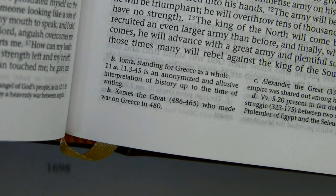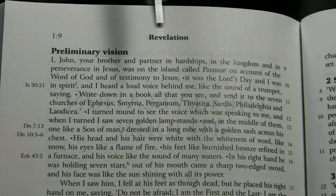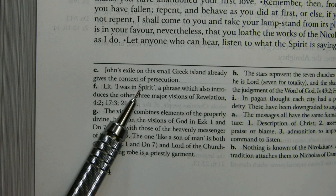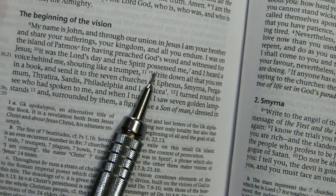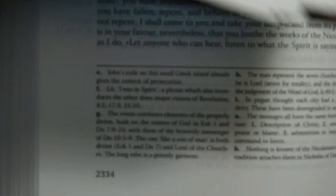Another footnote mismatch: at Revelation 1:10 the Revised NJB reads 'It was the Lord's day, and I was in spirit,' with footnote F saying 'Literally, I was in spirit.' That's essentially what the text already says. The note made sense for the original Jerusalem Bible, which read 'Spirit possessed me' — the footnote was saying the literal reading is 'I was in spirit,' not 'the spirit possessed me.' So portions of the note may still be applicable, but that literal-translation note really doesn't serve here.